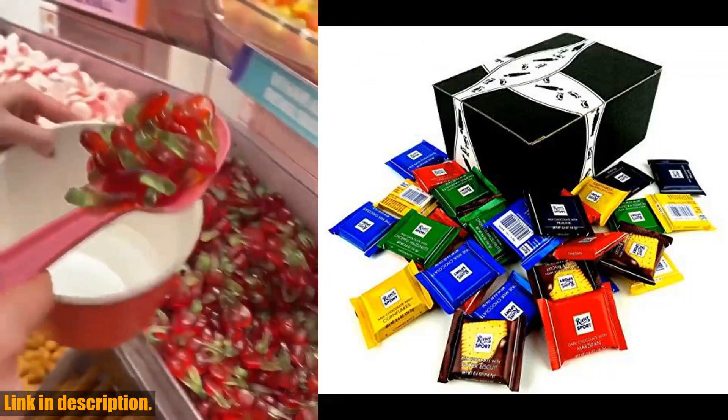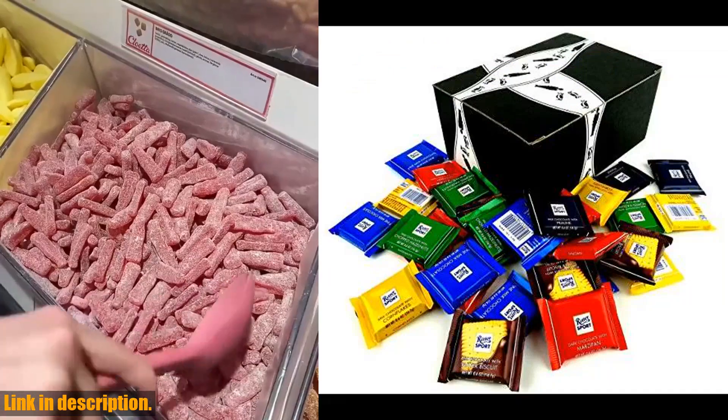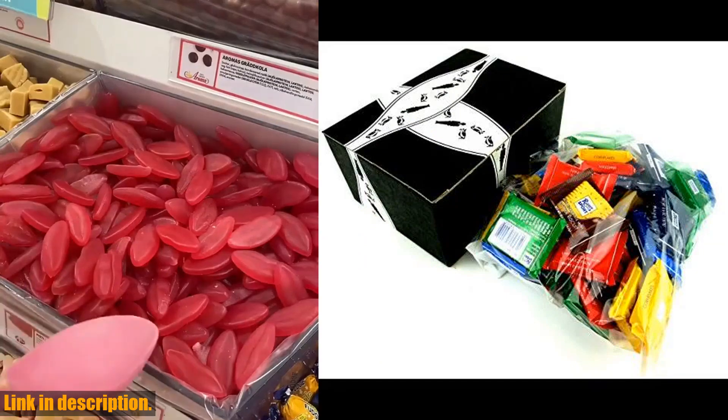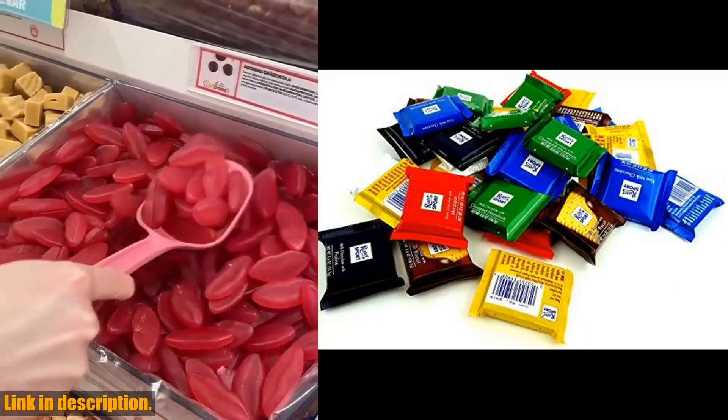Each square is a perfect combination of rich, creamy chocolate and a variety of different flavors. From milk chocolate to hazelnut, there is something for everyone in this delectable assortment.